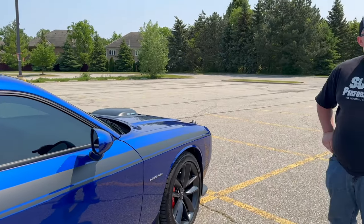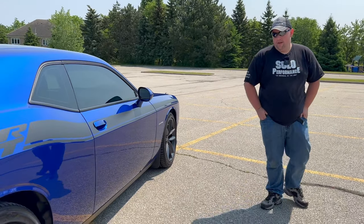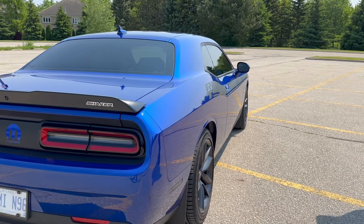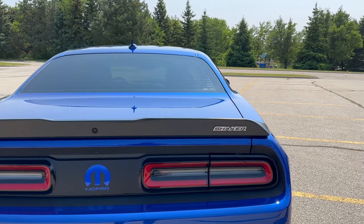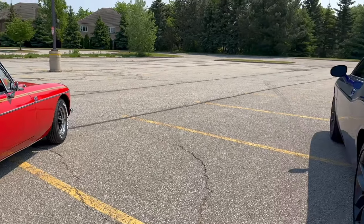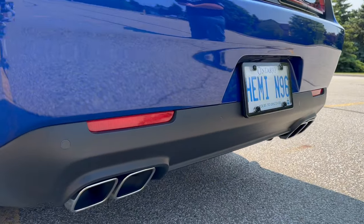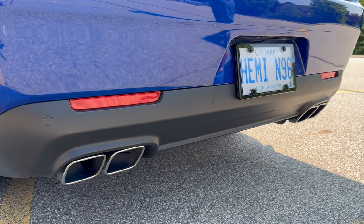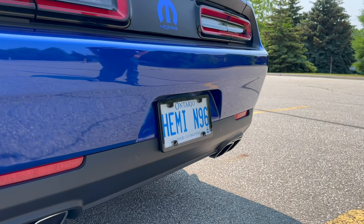How long have you had the car? I got it last year on March 24th. This is the kind of car I don't like to park beside at a car show, because you get all the attention and nobody looks at my little girl. I also changed the tailpipes — they are Mopar ordered, but not stock. The quad tips are unique to me for now.